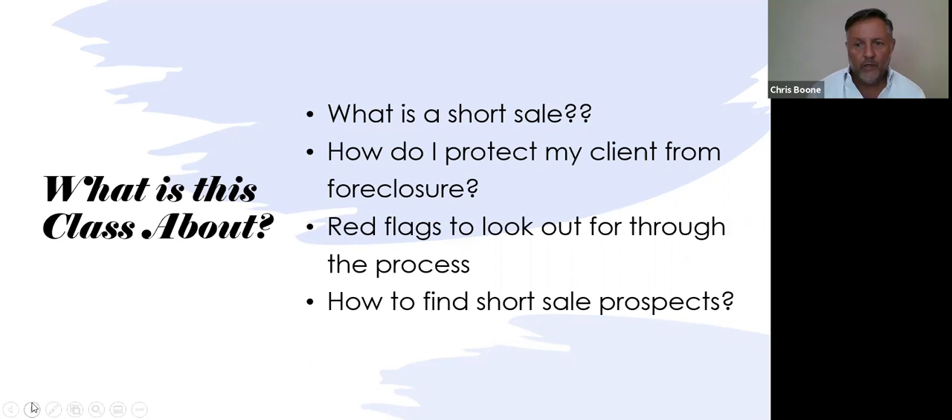The short sale is completely different than a standard sale, so you need to protect your client from foreclosure. They're hiring you as a professional consultant, and you need to know all the steps to keep them out of foreclosure. Some red flags to look out for through the process: if you're a buyer's agent representing a buyer purchasing a short sale, you need to pre-qualify the listing agent. There are many questions you need to ask them, otherwise it's not going to go through for you.